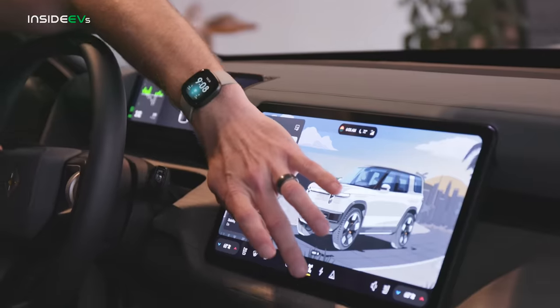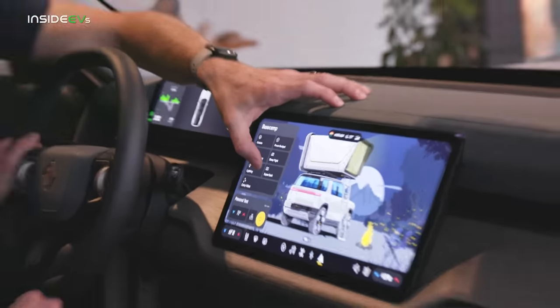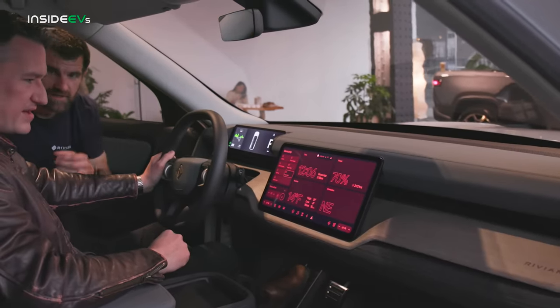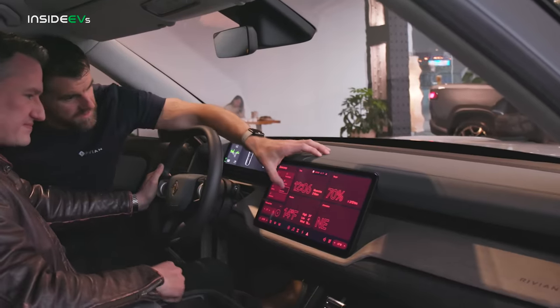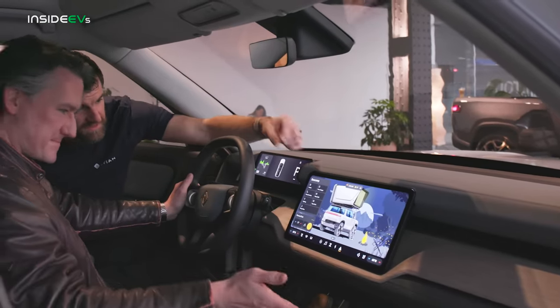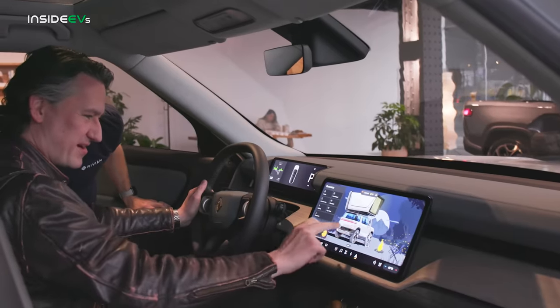One of the cool things here that I really like — because I've been car camping with my family — you can go to a super dark mode. So you're not going to have night blindness from looking at a really bright screen. And you can see the R2 with the tent on it displayed right now. These animations are great — I love the artwork they're using.